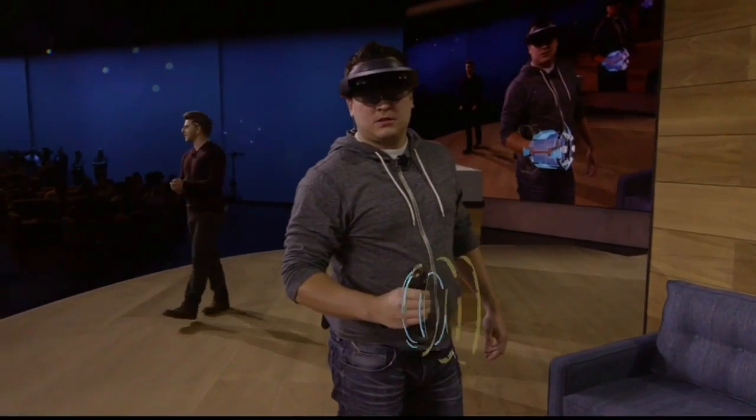Nicely done. Looks like that's all of them. We hope you enjoyed Project X-Ray and mixed reality gaming on HoloLens, but that's just a taste, because with mixed reality entertainment, you never know what's around the corner.